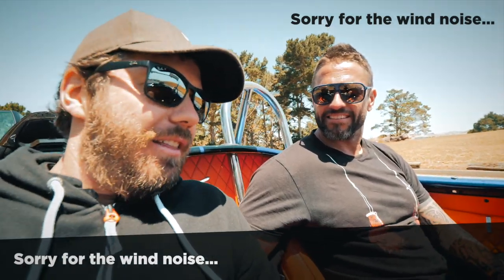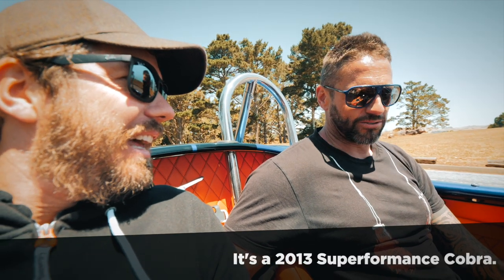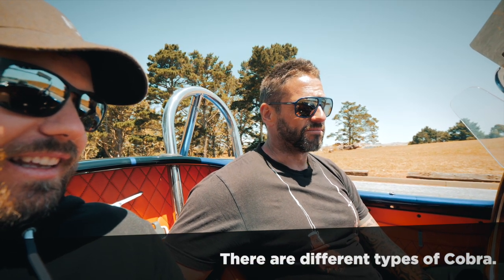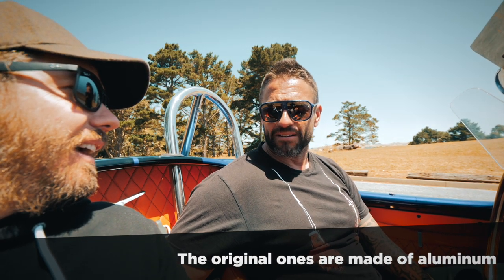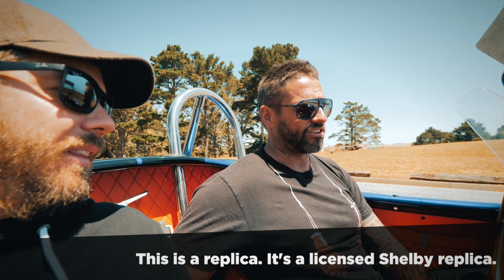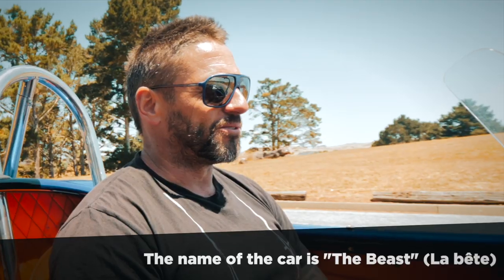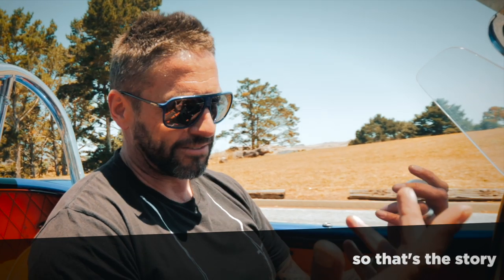Hey guys, I'm with Thierry, the owner of the Beast. Thierry, could you tell us more about the car? Yes, so it's a 2013 Superformance Cobra. There are different types of Cobra — the original ones are made of aluminum and are worth north of a million dollars. So this is a replica, a licensed Shelby replica. It comes with a fully built engine and transmission. The name of the car is 'La Bête' — 'La Bette' — and my wife is 'La Belle,' so La Belle, La Bette. That's the story.